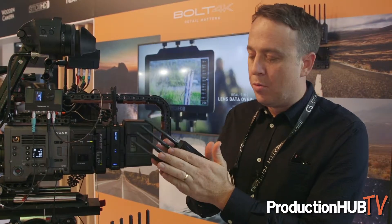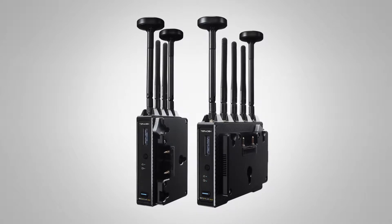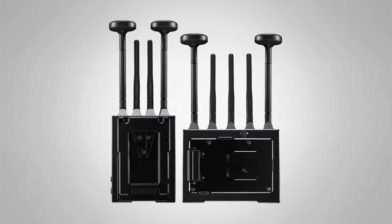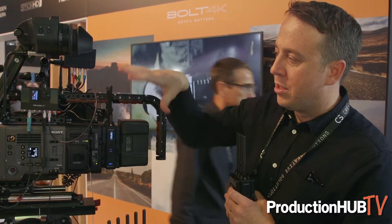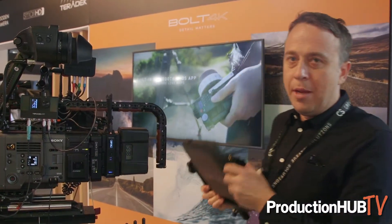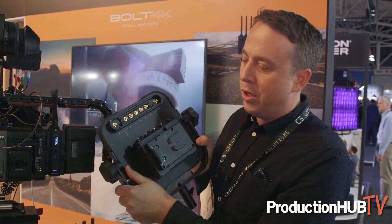The transmitter for the Bolt 4K Max has battery plates that can be user-installed, which will pass power through. You can put it on the back of most camera systems and connect it with a gold mount or V-mount plate, put a battery on the back, and it'll power your camera through the transmitter. It also gets it out of the way of the rest of your camera rig.